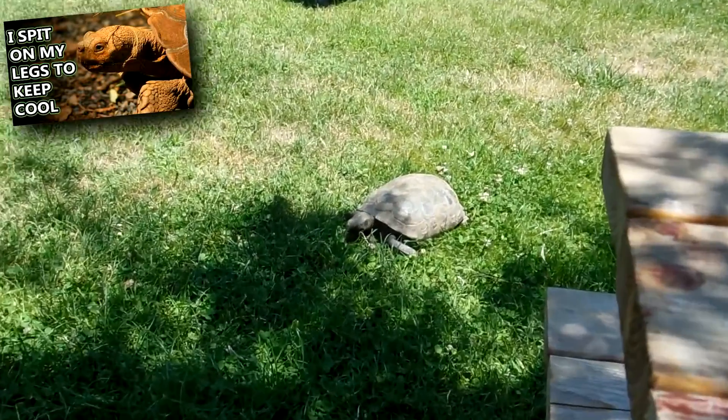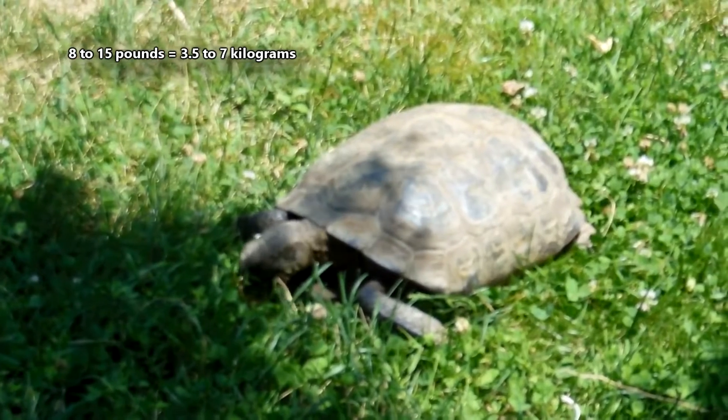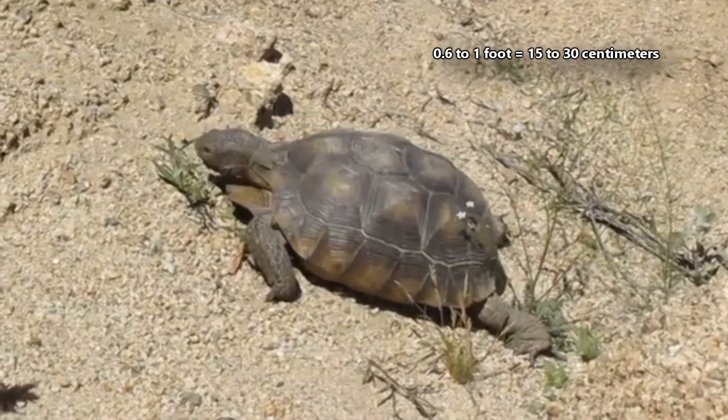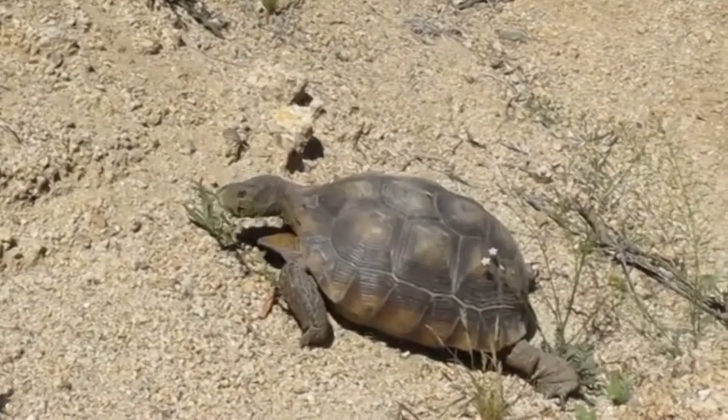While they aren't nearly as large as a sulcata tortoise, desert tortoises weigh anywhere from 8 to 15 pounds. They range in shell length from half a foot to over a foot long, with males appearing larger than females.